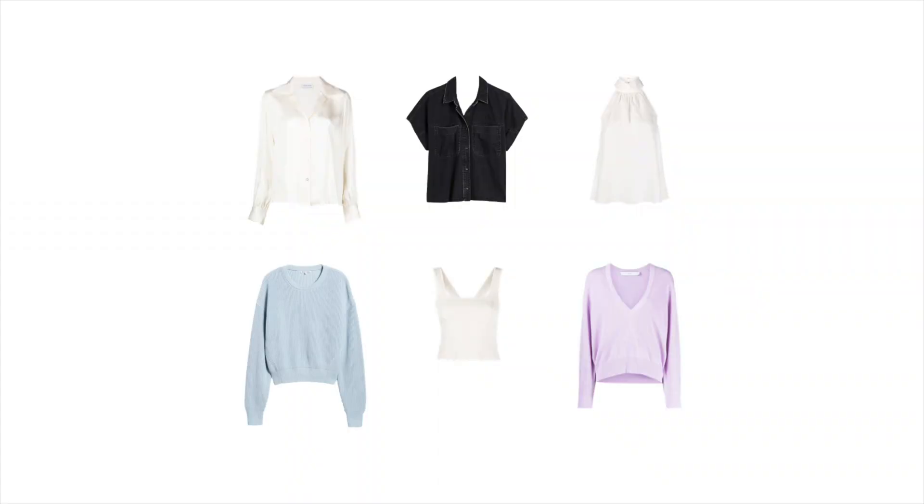Let's put together our capsule wardrobe combining the classic and natural style types for the autumn season. For tops, let's choose classic styles with a slightly relaxed fit. This off-white silk shirt from Anina Bing is perfect — the silk satin texture brings in a soft classic element while the shape is relaxed and effortless. Sleeveless tops are also suitable for both types, so let's add a knit tank with a rounded square neckline and a high neck halter top. We'll also add a short sleeve black denim shirt, a baby blue crew neck sweater, and a lilac v-neck sweater.